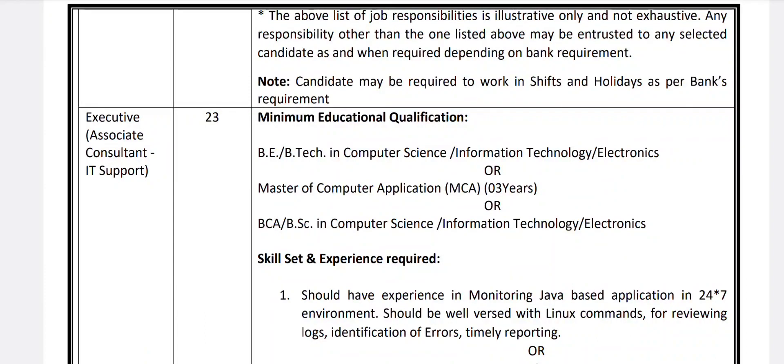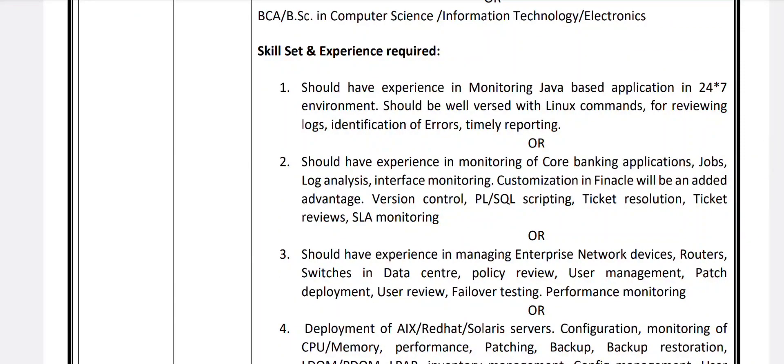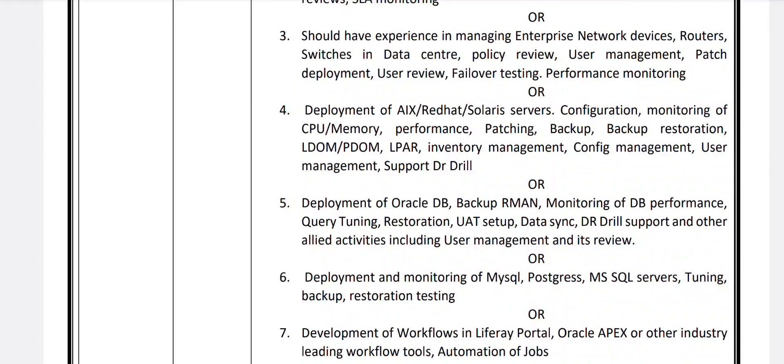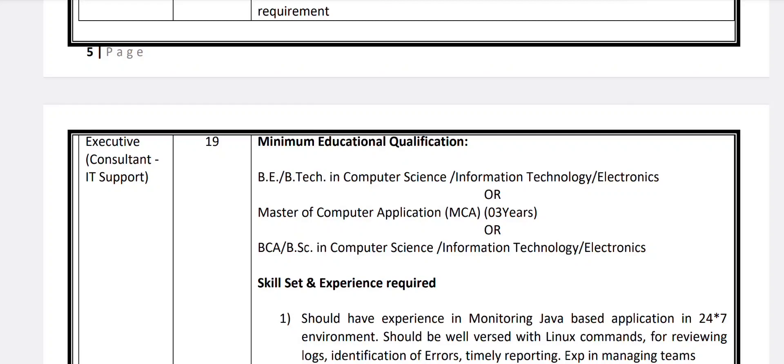Next is Executive Associate Consultant in IT Support — 23 vacancies. Qualification: B.E./B.Tech in Computer Science, Information Technology, or Electronics; MCA; or B.Sc./B.S. in Computer Science, IT, or Electronics. Skill set required: experience in monitoring Java-based applications in a 24x7 environment; well-versed with Linux commands for reviewing logs, identification of errors, and timely reporting; or experience in monitoring core banking application job logs, log analysis, and interface monitoring.